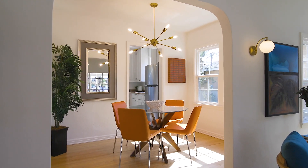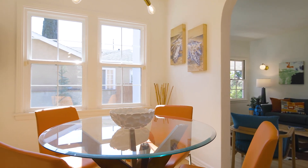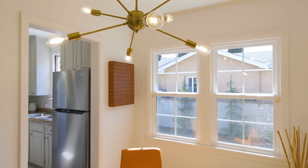One step up from the living room is this cozy dining room that has south-facing windows that bathe the room in natural light, more refinished hardwood floors, and a statement Sputnik light fixture.